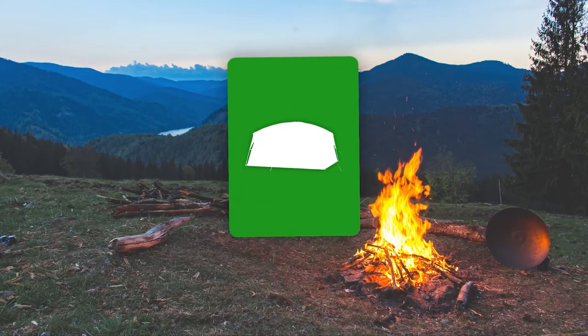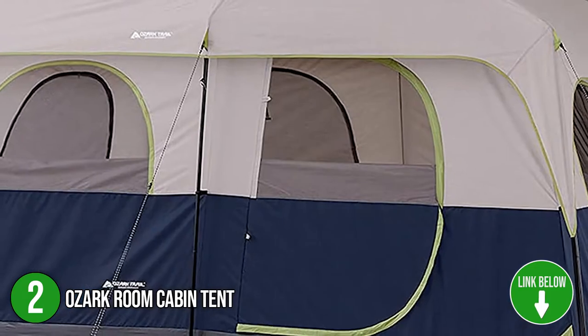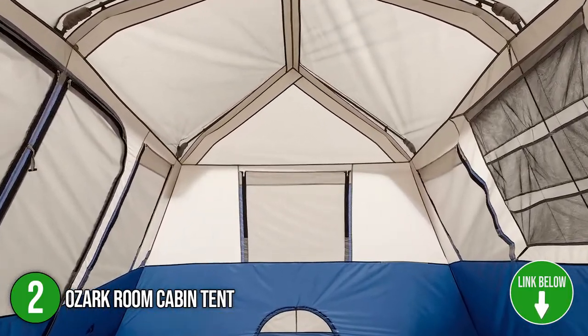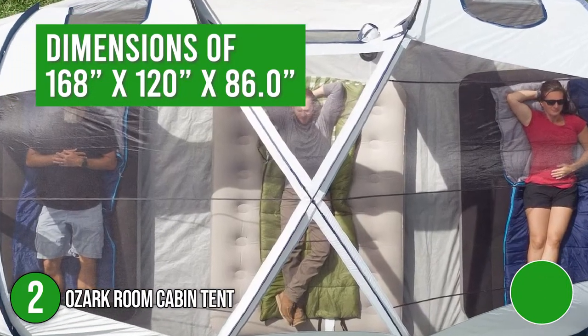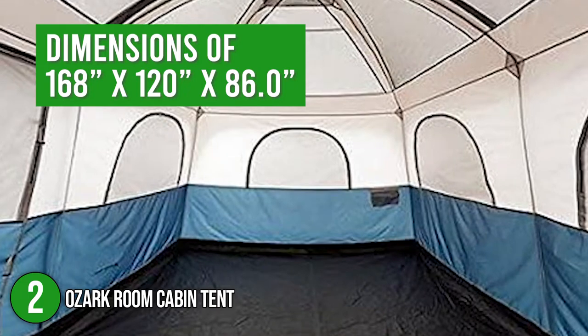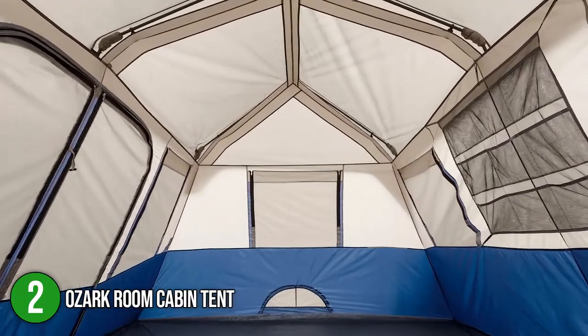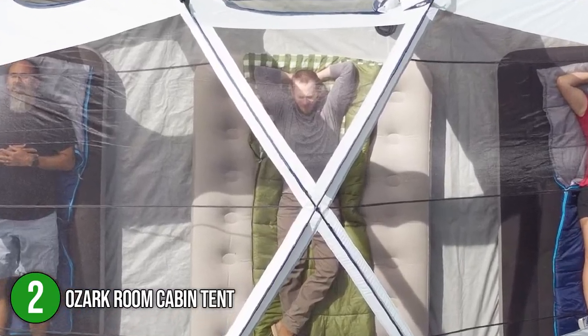The second stand-up tent on the list is the Ozark Room Cabin Tent. It is a spacious two-room cabin-style tent with a center divider. It is made of sturdy polyester material and large mesh windows for even ventilation. For the size, it has dimensions of 168 x 120 x 86 inches. With this, you can move around comfortably and even stand while changing clothes. Included with this tent are one rainfly, one carry bag, gear lofts, and tent stakes.